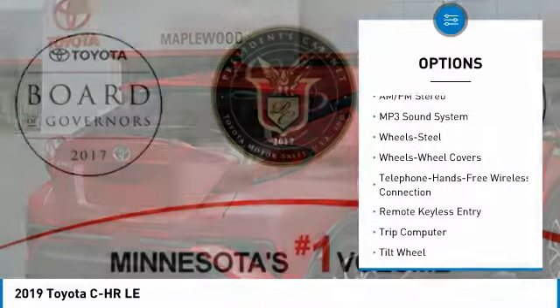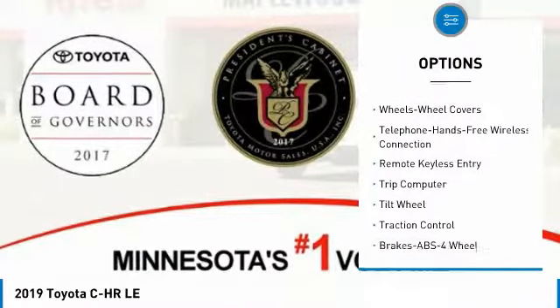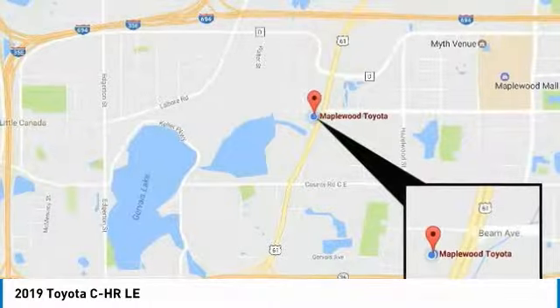This vehicle has less than 100 miles. Here are some of this vehicle's great options: traction control, anti-lock braking system, Bluetooth wireless data link for hands-free phone, air conditioning, power steering, cruise control, climate control, multi-zone, FWD, rear defrost, AM/FM stereo radio.